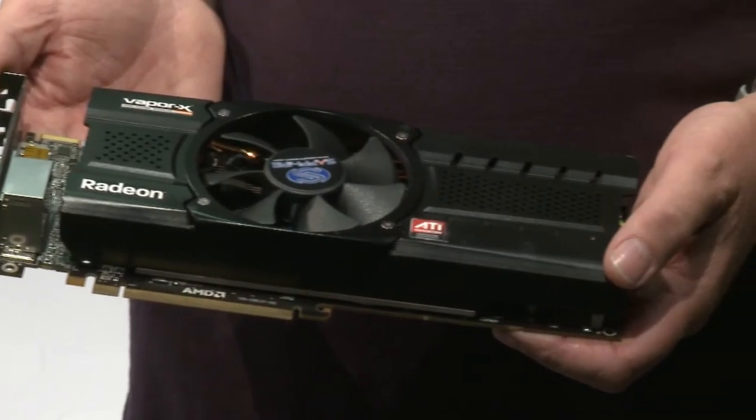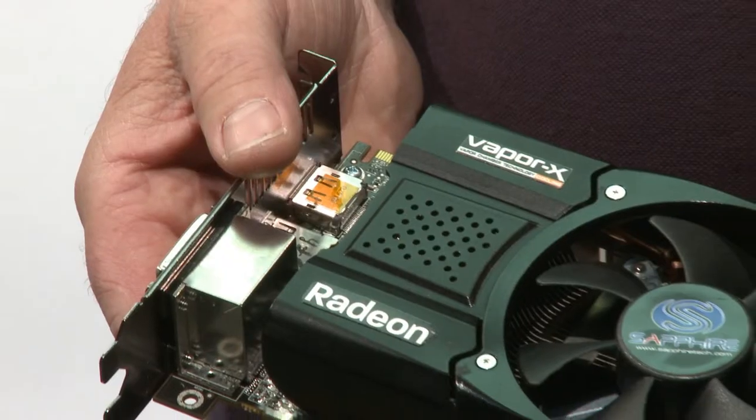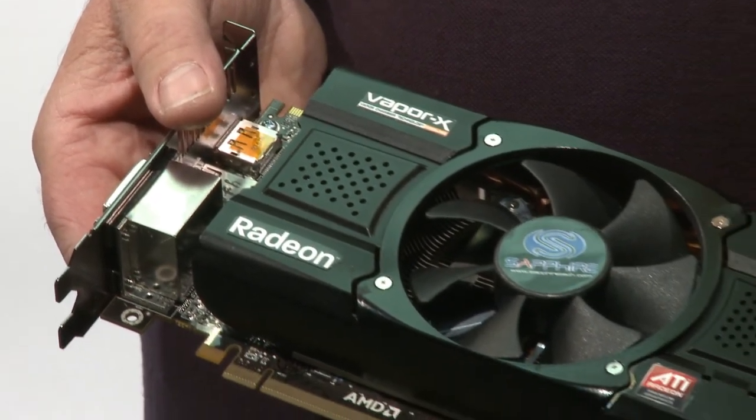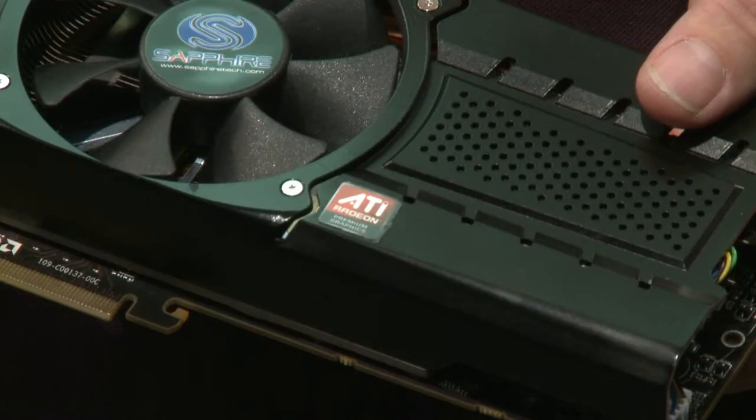Before I go, I'd just like to give you a sneak preview of something else Sapphire is going to be doing. Previous generations of our cards we've always brought out special editions. We've been innovators in cooling solutions throughout the years, and like our previous generation of cards, we will be introducing a new Vapor X model based on the Vapor X technology, which has been highly reviewed in the past and will allow us to run this new card even quieter and cooler than before, and maybe squeeze a little bit of extra performance out.